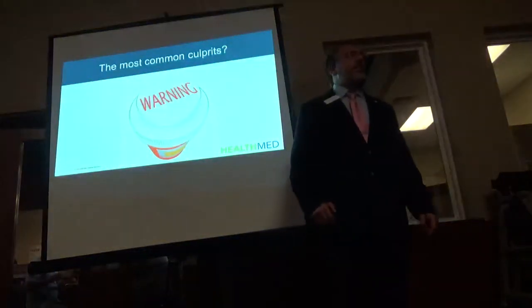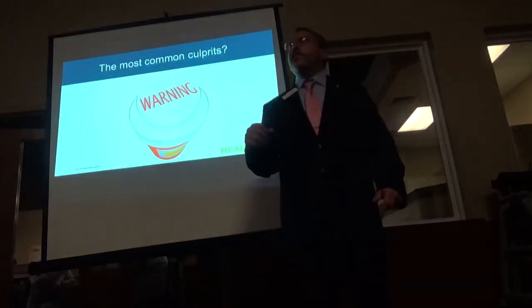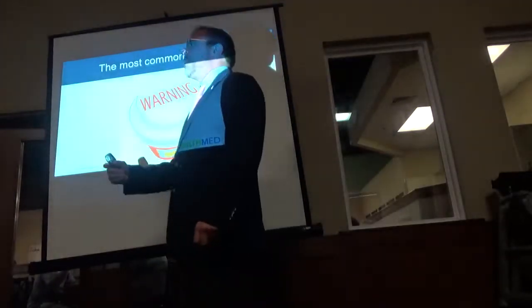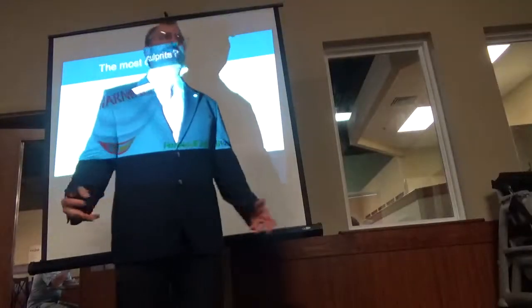You ever see that movie Network? 'I'm mad as hell and I'm not going to take it anymore.' That's what we have to start doing. We have to actually talk to our senators and congressmen and tell them we don't need this anymore.